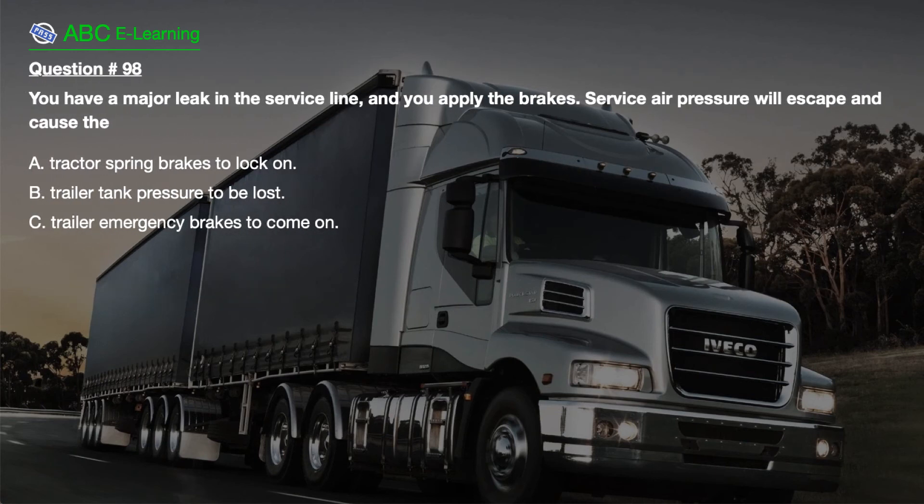Question number 98. You have a major leak in the service line, and you apply the brakes. Service air pressure will escape and cause the: A. Tractor spring brakes to lock on. B. Trailer tank pressure to be lost. C. Trailer emergency brakes to come on.